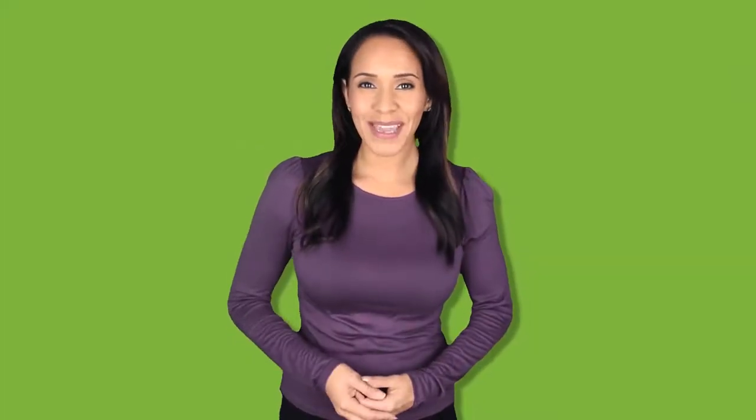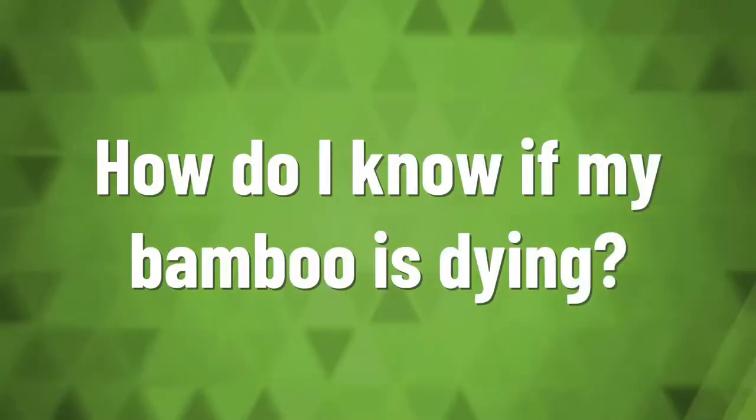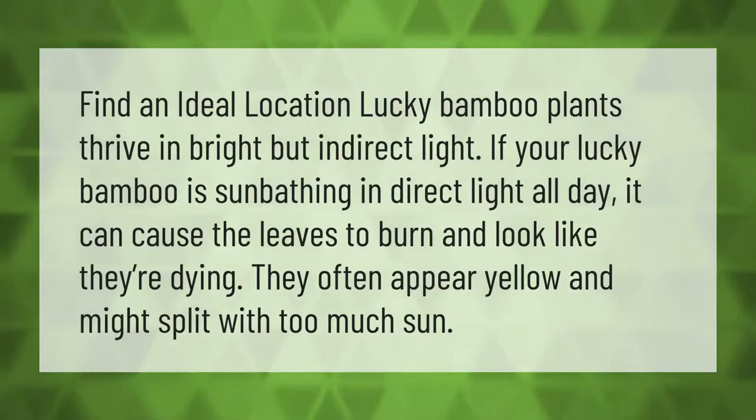Question: If my lucky bamboo dies, will I now have bad luck? Answer: No, you will not have bad luck if your lucky bamboo plant dies. Additionally, 18 stocks of lucky bamboo are supposed to bring prosperity.